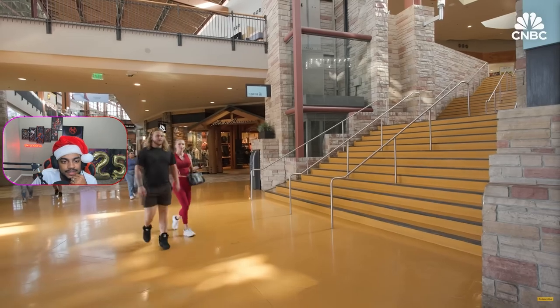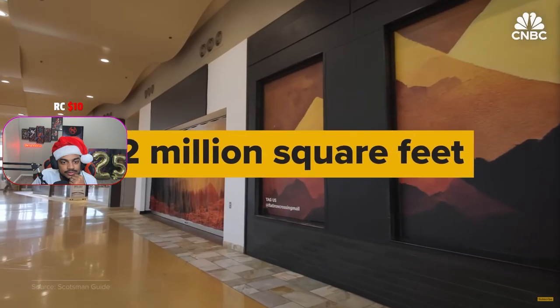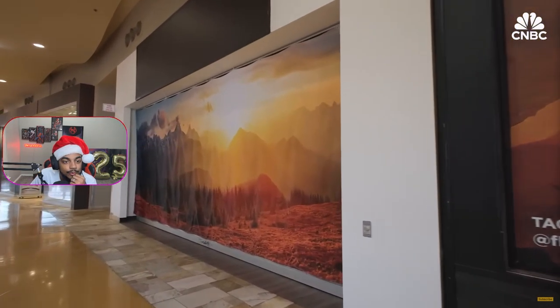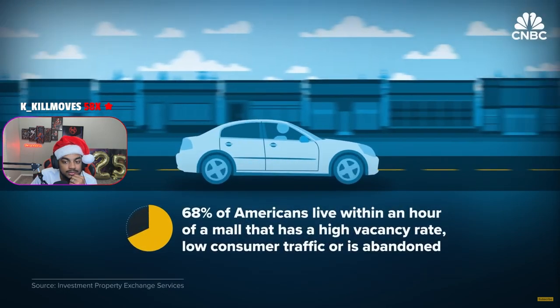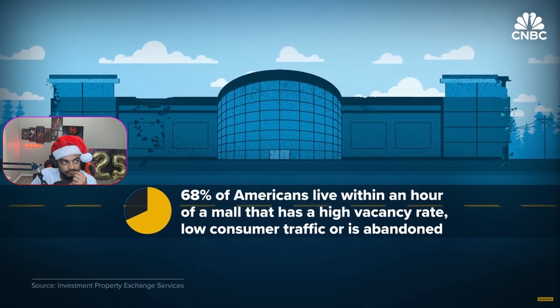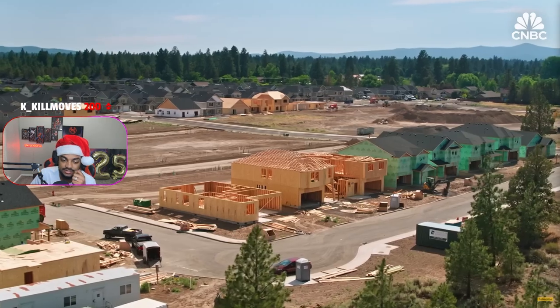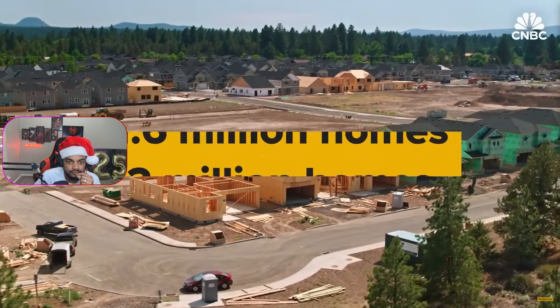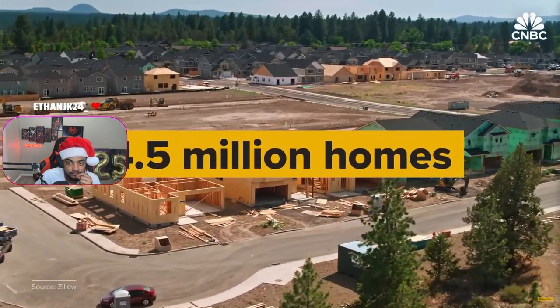While top-tier malls continue to be in high demand, nearly 34 million square feet of U.S. mall space is vacant and off the market. Almost 70% of Americans live within an hour of a mall that has a high vacancy rate, low consumer traffic, or is abandoned altogether. At the same time, the country is facing a massive housing deficit of 4.5 million homes.